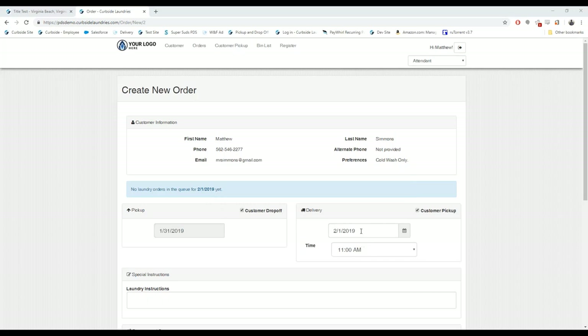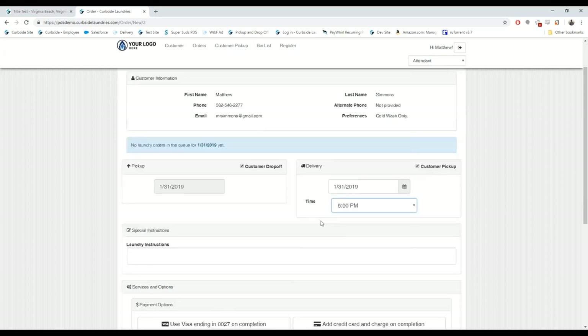The next part is when the customer is going to pick up — it defaults to the next day at about the same time. You ask 'Does 11 o'clock work for you?' If they say they need it done today, you can change the date and time, and it will automatically add a surcharge — 25 or 35 cents, your choice — for same-day service. It also puts that order at the top of the laundry list so your attendant knows to do it first.